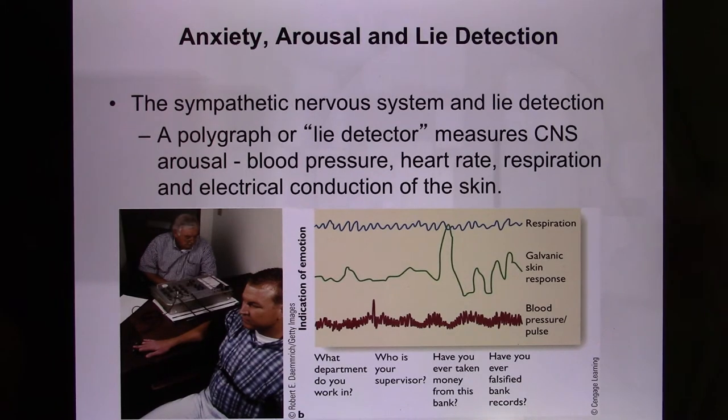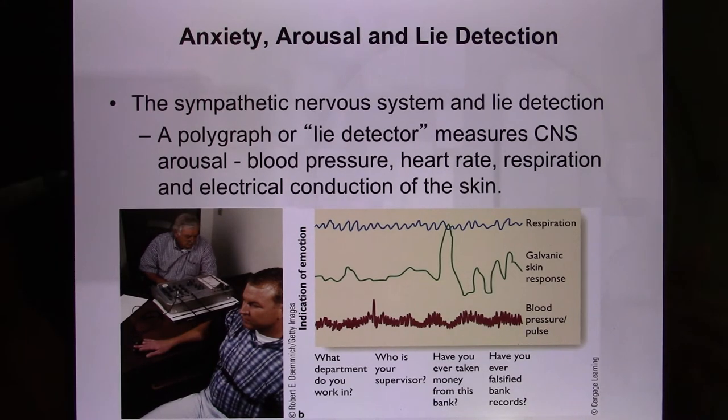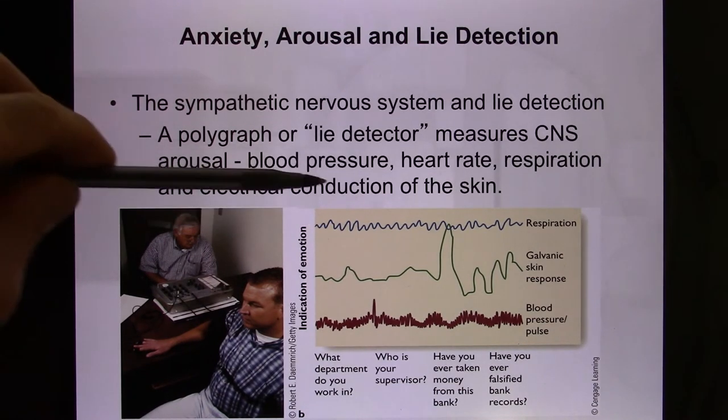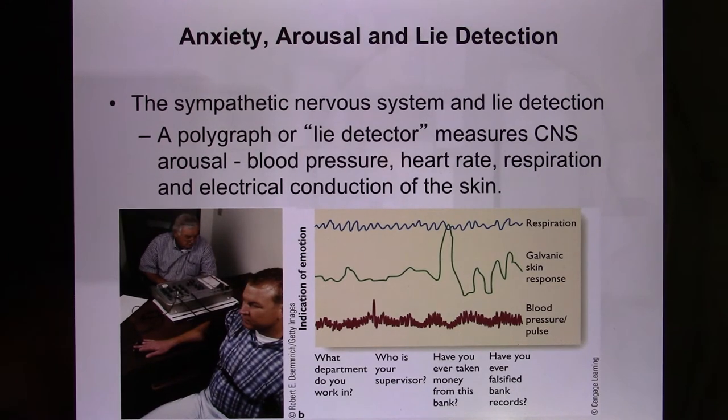Your brain senses you're lying and anticipates being found out, so it activates the sympathetic nervous system. The lie detector starts with baseline questions — your name, age, job — to establish your physiological response when telling the truth versus lying. Then they ask serious questions, such as whether you knew the victim, where you were when the incident occurred, or whether you committed the crime, and they identify truth or deception based on your physiological responses. It's not 100% accurate.